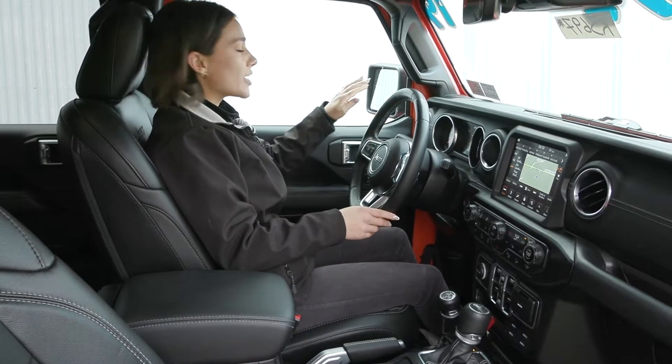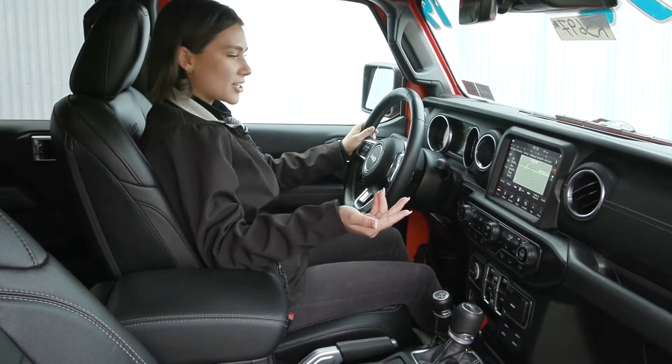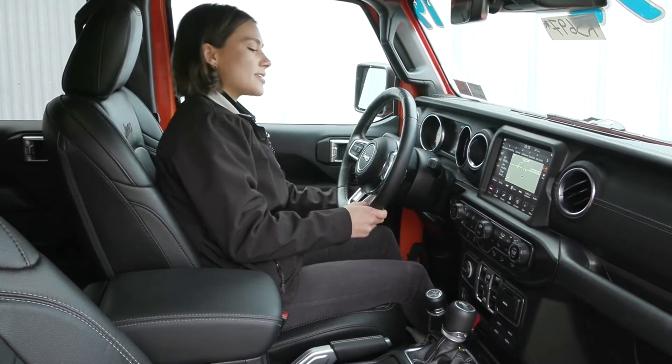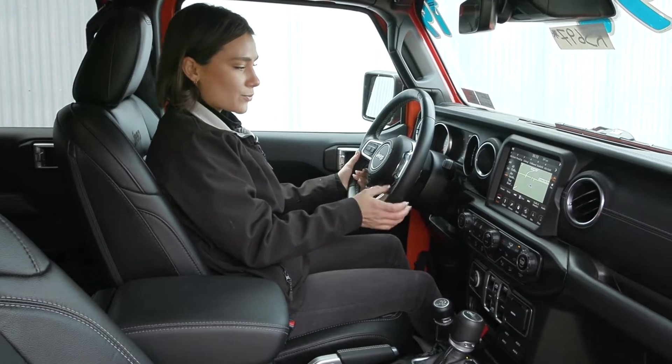You do have safety features like your blind spot detection system — that light will light up when it sees something in your blind spot — as well as a cross-path detection alert. You also have advanced brake assist, as well as a telescoping steering wheel so you can pull it out, push it in, or pull it up or down, whatever is most comfortable for you.